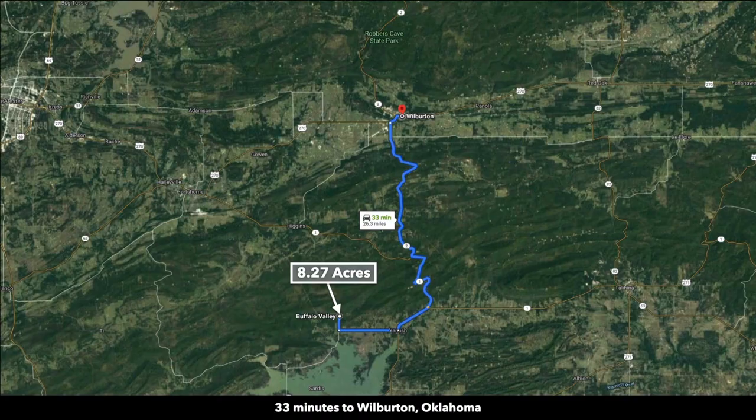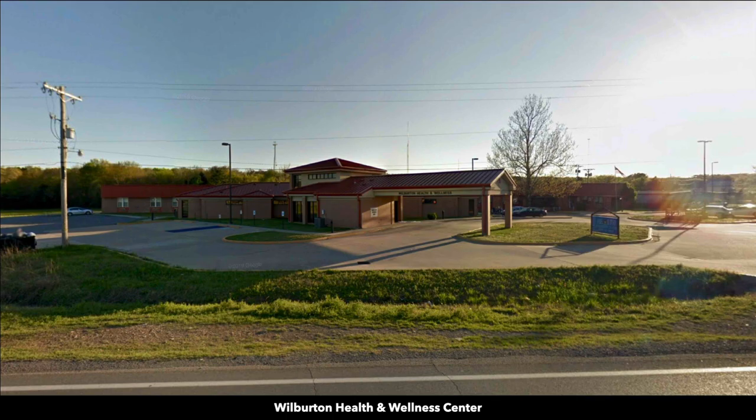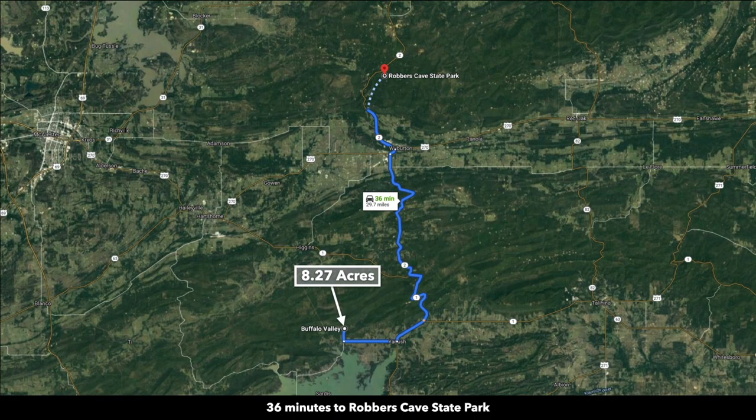You are 33 minutes from Wilburton, Oklahoma, which has a population of 2,600. Here you will find a wellness center, Tractor Supply Company, grocery store and restaurants, Family Dollar, and a Dollar General. The property is 36 minutes from Robbers Cave State Park, where you can experience many recreational opportunities.